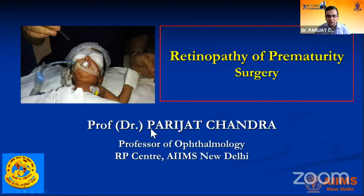Good afternoon. I thank Professor Atul Kumar, our chief, for giving us an opportunity to speak in this session. Under his guidance, we have been able to expand a lot of these ROP services at RPC Center, AIIMS.